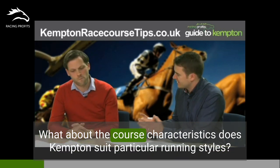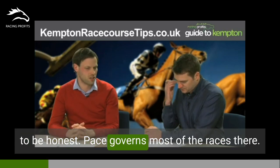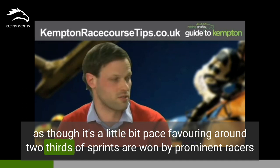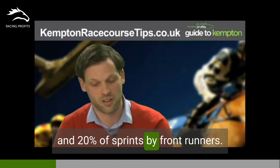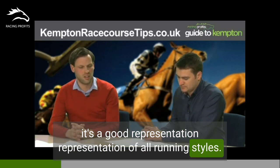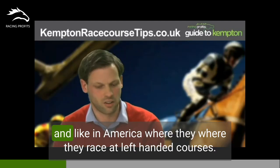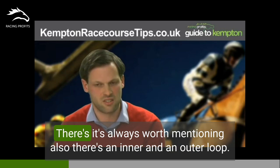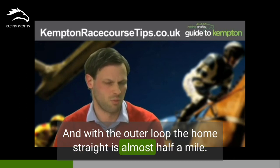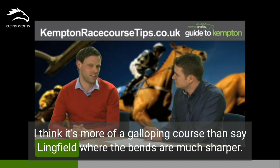What about course characteristics? Does Kempton suit particular running styles? It's a really fair course. Pace governs most of the races there. Looking at the stats, it seems a little bit pace-favoring — around two-thirds of sprints are won by prominent racers and 20% by front runners. But over slightly longer distances, it's a good representation of all running styles. In many ways it's similar to an American course, being oval, but the main difference is it's right-handed. It's always worth mentioning there's an inner and outer loop, and with the outer loop the home straight is almost half a mile, giving galloping types plenty of time to get organised and work their way into top gear. It's more of a galloping course than, say, Lingfield, where the bends are much sharper.